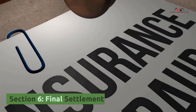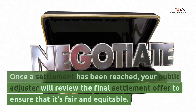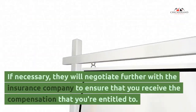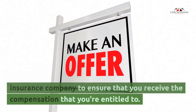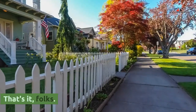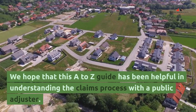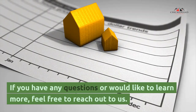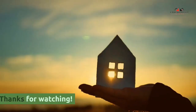Section 6: Final settlement. Once a settlement has been reached, your public adjuster will review the final settlement offer to ensure that it's fair and equitable. If necessary, they will negotiate further with the insurance company to ensure that you receive the compensation that you're entitled to. That's it, folks. We hope that this A to Z guide has been helpful in understanding the claims process with a public adjuster. If you have any questions or would like to learn more, feel free to reach out to us. Thanks for watching.